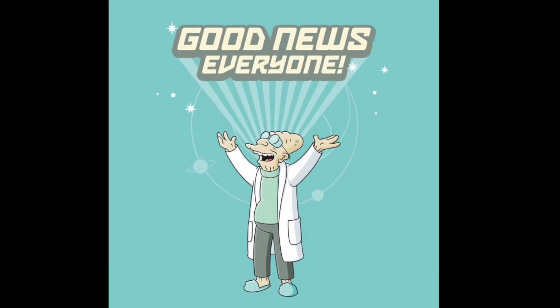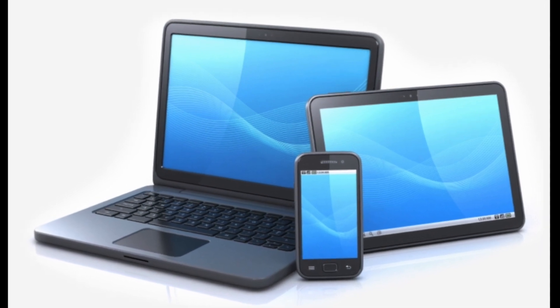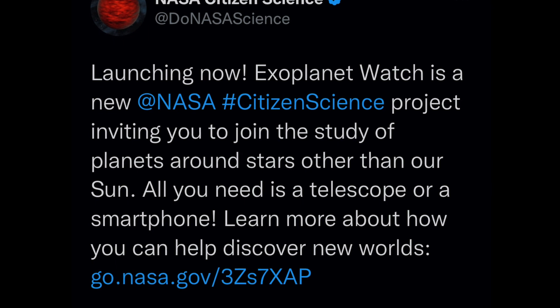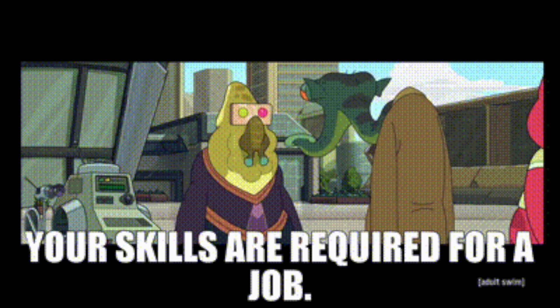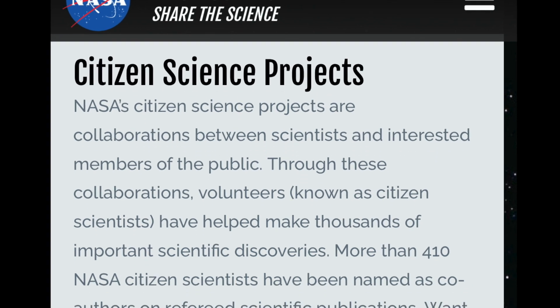Good news everyone! Now you too can become an at-home NASA scientist right from the comfort of your own smartphone or laptop. NASA's Citizen Science Twitter account recently announced the addition of an exciting new project that anyone can help with. What are NASA's Citizen Science projects? These are collaborations between actual scientists and interested members of the public like you or me.